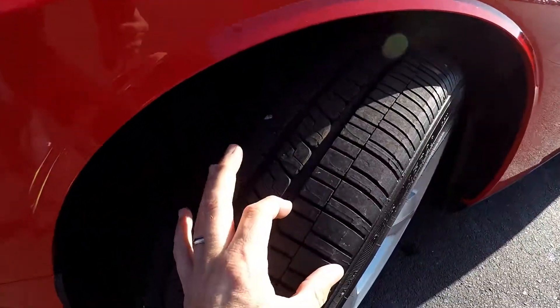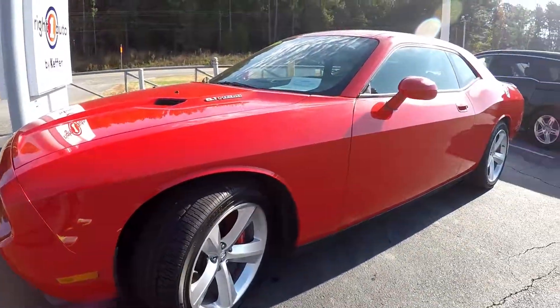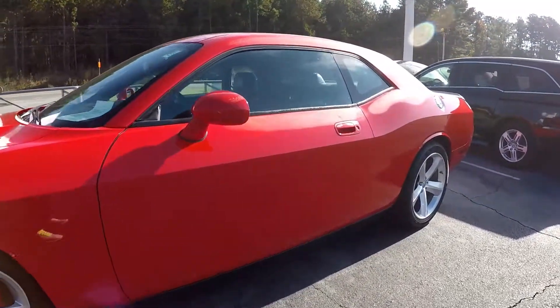We're gonna start right up front checking those tires — great tread. Just gonna do a walk-around looking for dents, dings, and scratches.